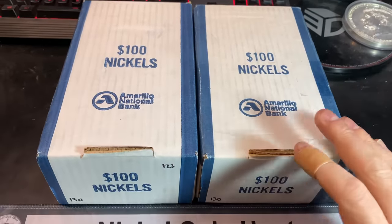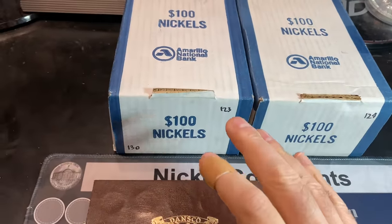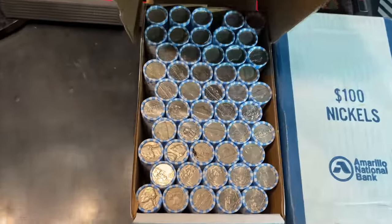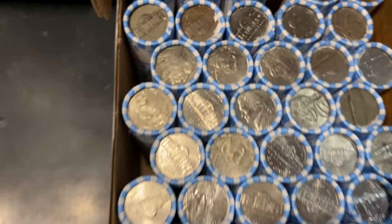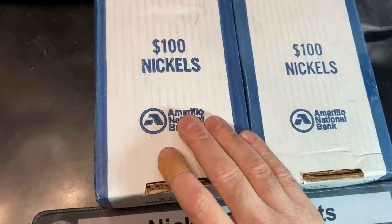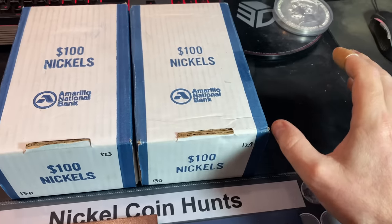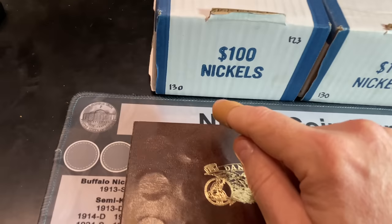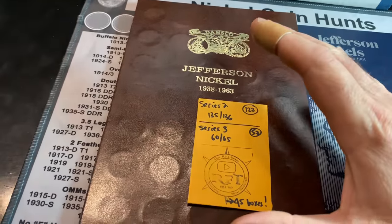Now, I've got a couple of Amarillo National Bank boxes sitting in front of me. I had to take a peek inside to make sure we had circulated nickels, and we do. When I popped the top of this box, we actually have a buffalo nickel ender. This is going to be episode number 130 of the series, but it's boxes 123 and 124 of the Series 2 book.